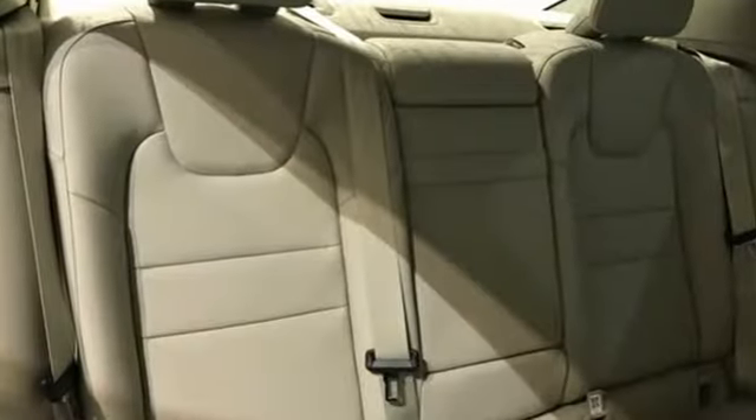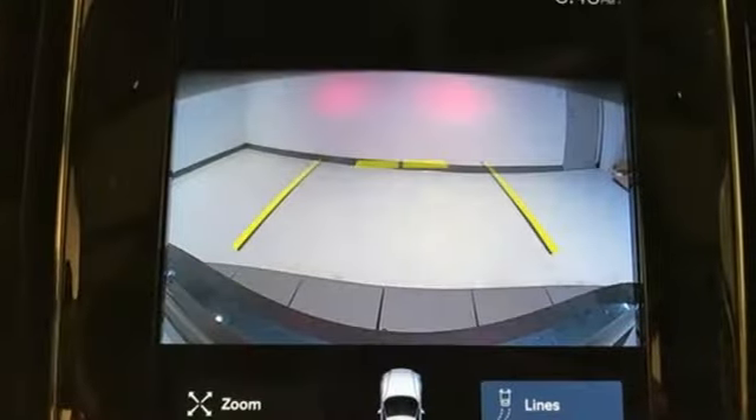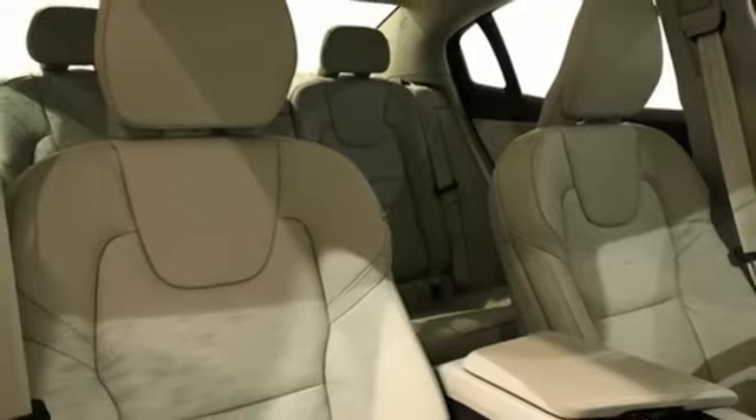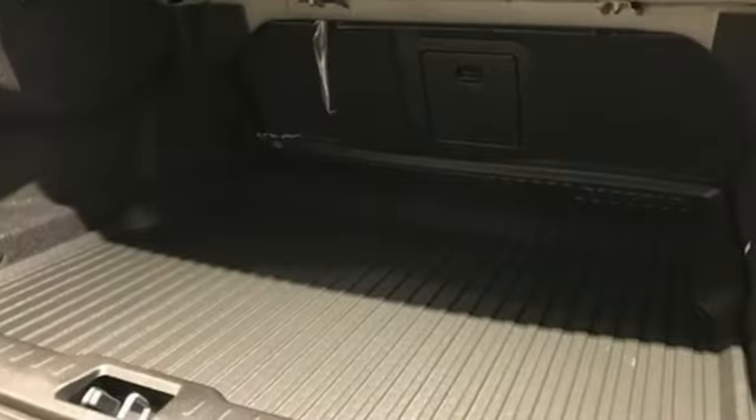It boasts an impressive list of features like these: streaming audio, dual zone climate control, Wi-Fi hotspot, first and second row express open and close sliding and tilting sunroof, automatic transmission, four wheel drive, external memory control.